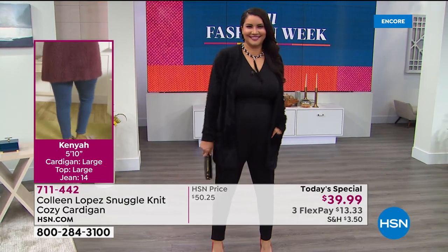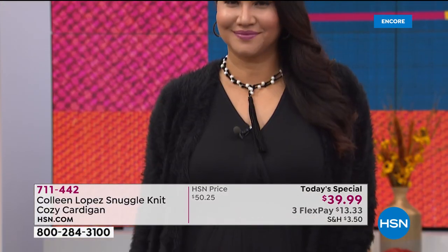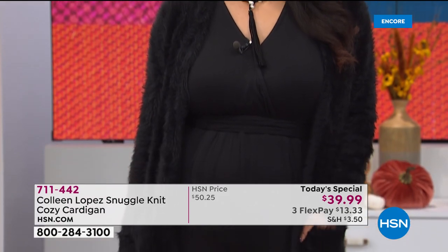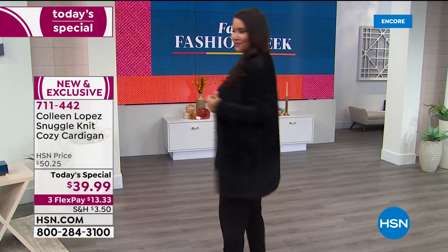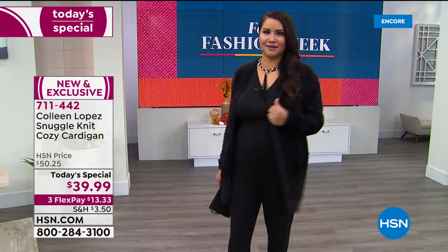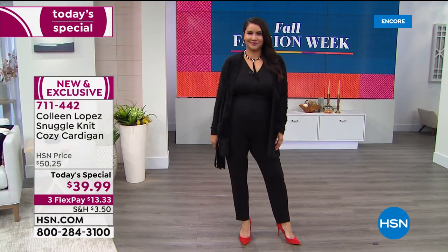Here you can see Kenya — she's showing a look she put together. She's 5'10" and normally a size 14, wearing the size large. So you girls decide what color you want, give us a call, head to hsn.com, and you can spend right now $13.33 and we will have you wearing this beautiful cardigan.